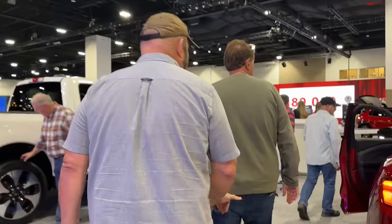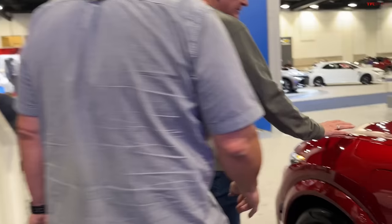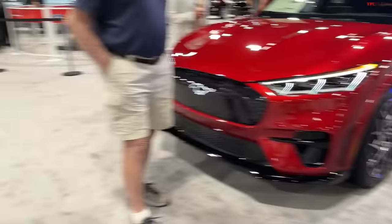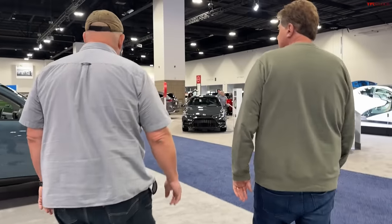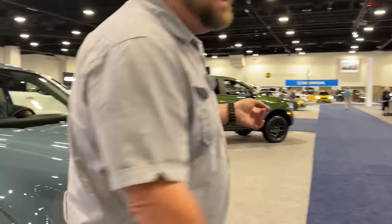There's a Mach-E over here as well. They haven't changed it this year other than some infotainment upgrades. And of course there's the Maverick — one of the winners of the RMAP Rocky Mountain Automotive Press Association Truck of the Year, and rightfully so. It's a really good vehicle. Unfortunately you'll probably struggle until 2024 to get one.